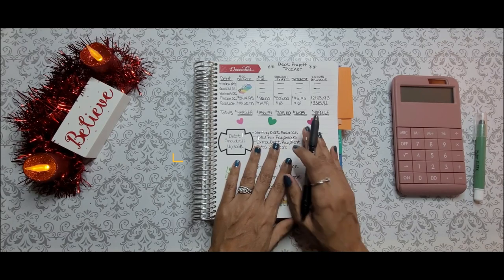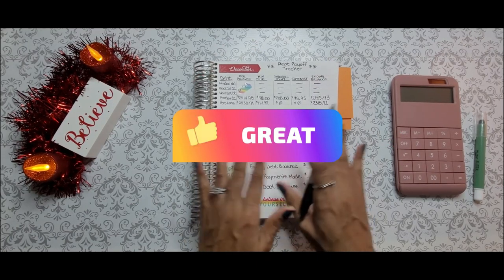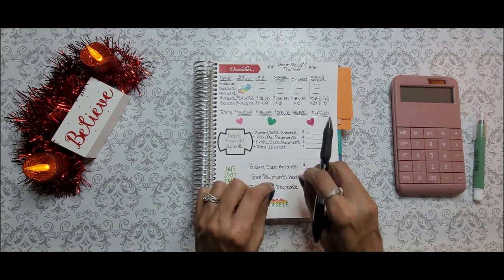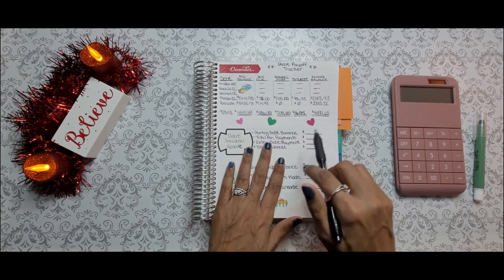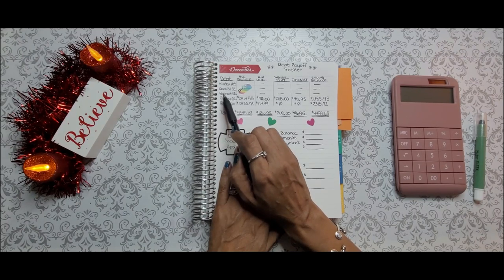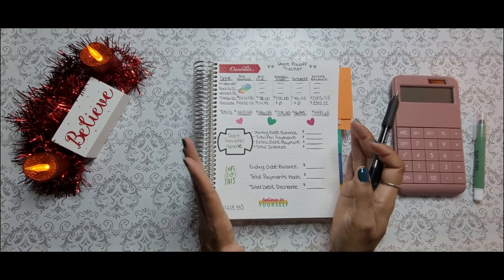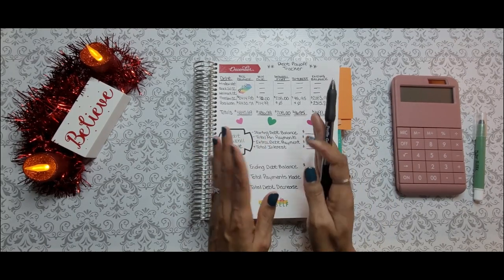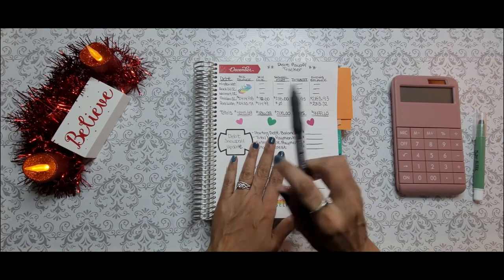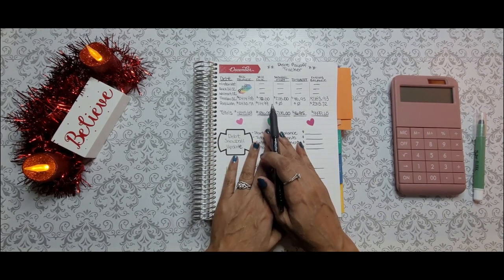Now let's go ahead and talk about the Freedom credit card. For those of you who are new, I started this journey back in May. And since May, I have paid off Wendell Nation, Quicksilver, and the Walmart credit card. So in total, I've paid almost $5,000, which I think is awesome. But anyway, let's go ahead and talk about the Freedom credit card.